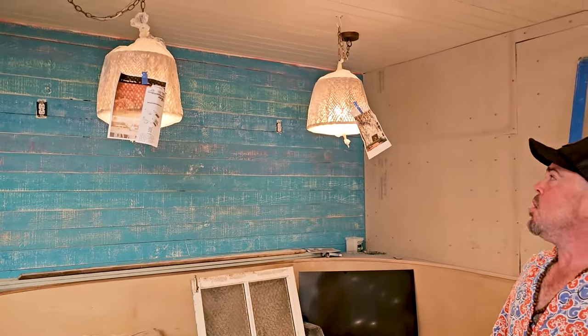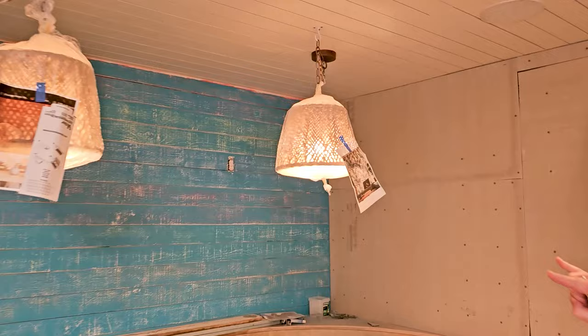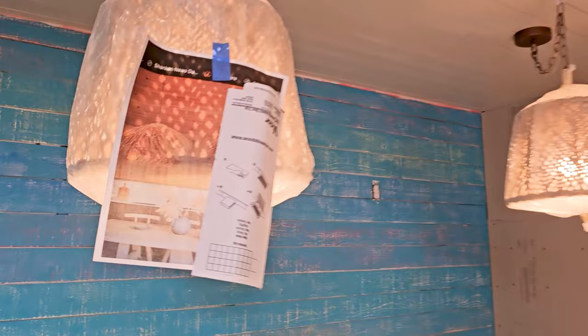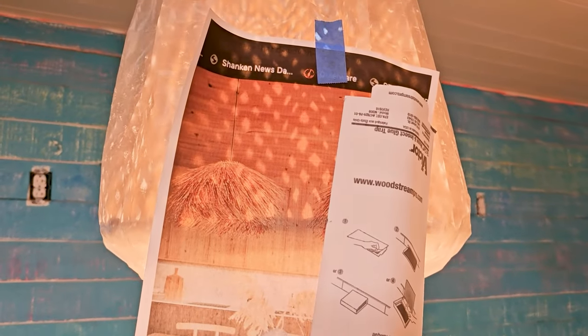Let's talk about these lamps. These are the existing lamps. We're waiting for our beautiful rattan pendants — there's a little printout of it. We ordered those from Vietnam and they should be here soon.